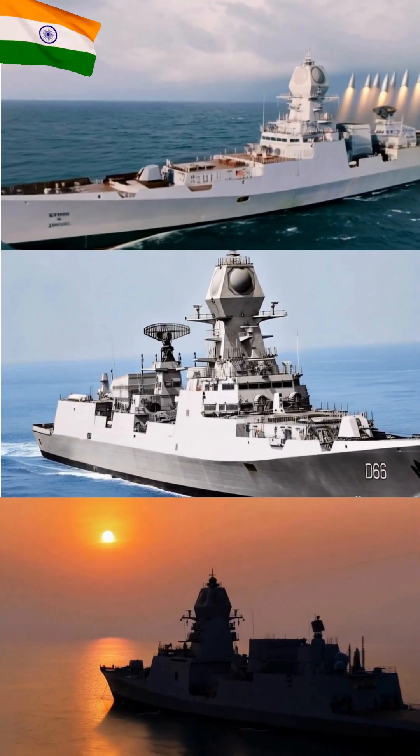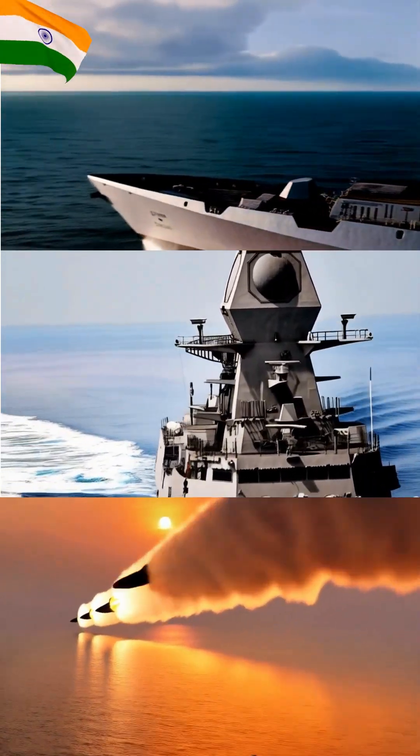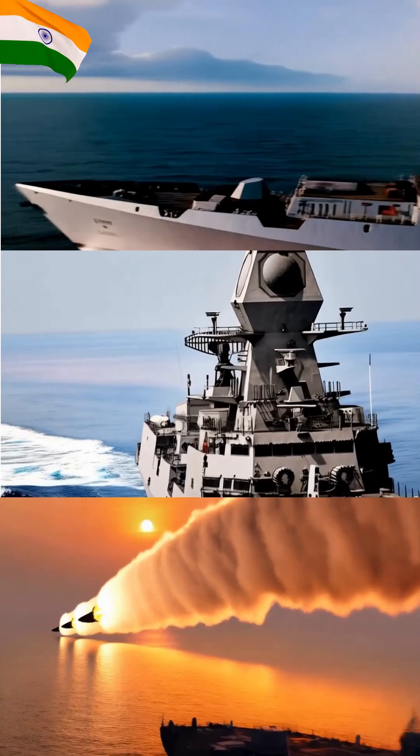To counter underwater threats, INS Visakhapatnam is armed with two RBU-6000 anti-submarine rocket launchers and indigenous torpedo tubes, enhancing its anti-submarine warfare capabilities.